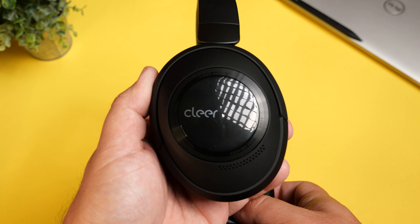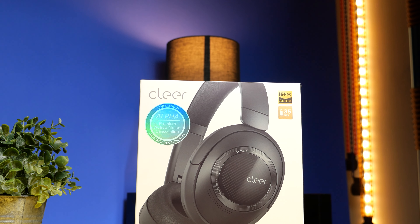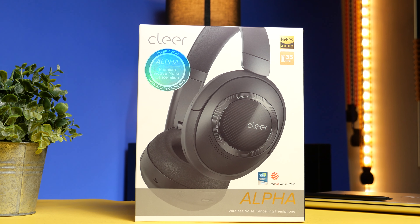That wraps up my video on the Clear Alpha active noise cancelling headphones. Thank you so much for checking out this video and all the other videos. Make sure to stay tuned for more.